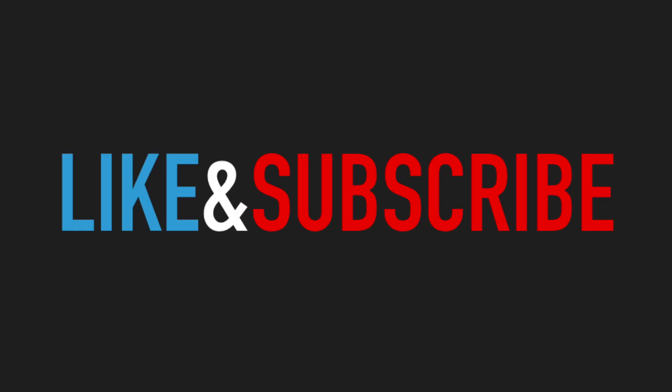Well everyone, thank you for watching. And a plug for our channel — hit like and subscribe so we can continue making these great videos.